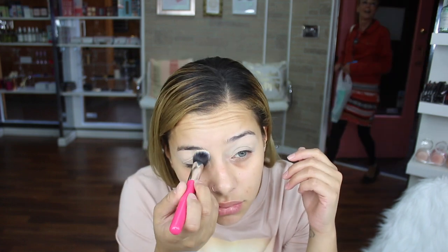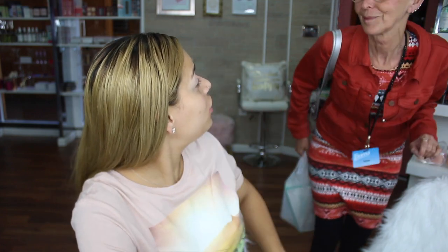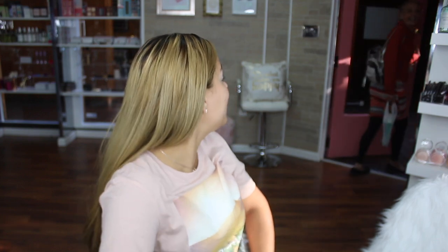A client comes in — she did her eyebrows and wants to show them. They look good! Thanks for coming in, so glad you loved it.